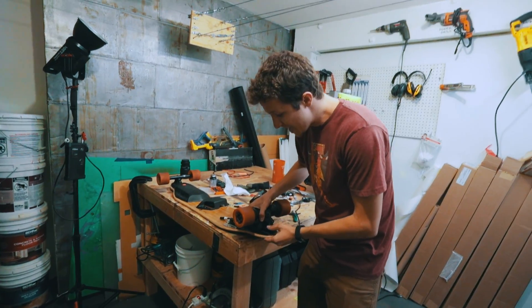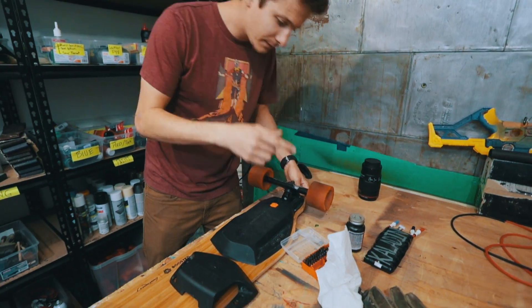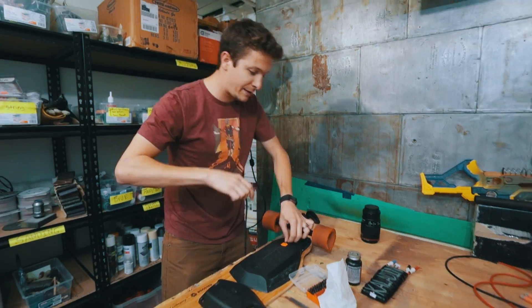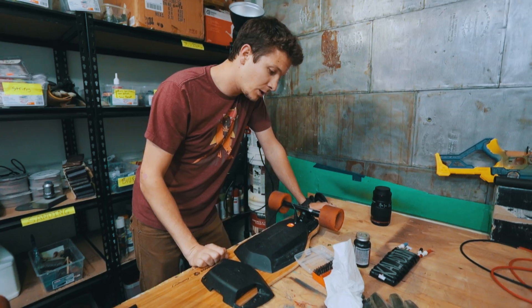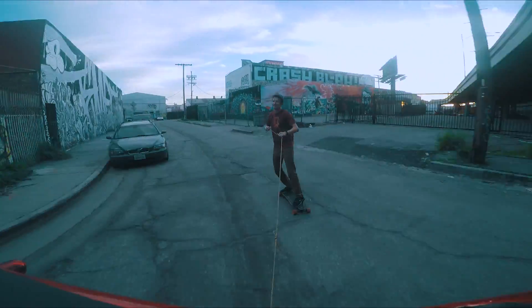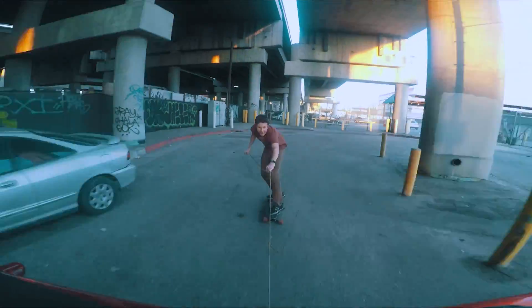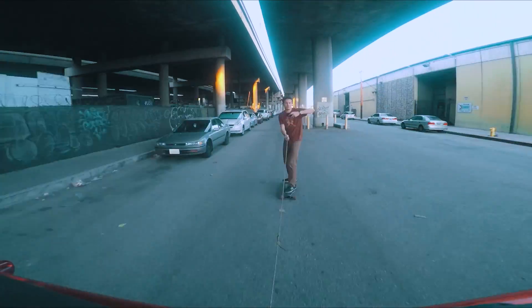We have an issue I probably should have checked on first. I let the Boosted Board get too low on energy and then just let it sit for months. Over time the battery charge dropped too low for the board to even turn on. I plug it in — green light, red charging, now it's blinking. There is a way to fix this dead battery problem: we need to borrow your car. By towing myself behind Nick's car, I turn the motors into power generators, adding enough energy into the battery to revive it and allow it to be charged again.